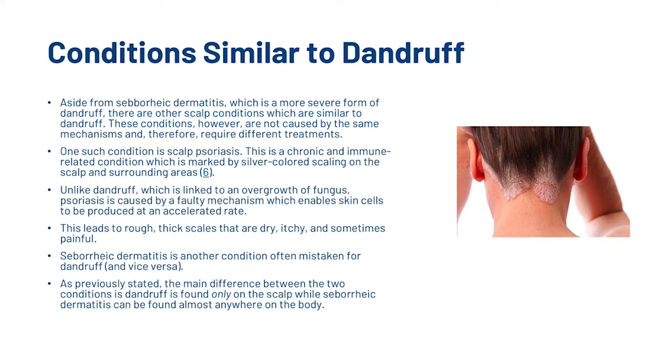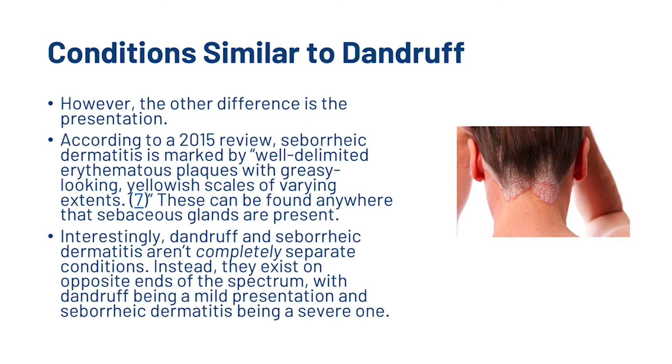Seborrheic dermatitis is another condition often mistaken for dandruff and vice versa. The main difference between the two conditions is that dandruff is found only on the scalp, while seborrheic dermatitis can be found almost anywhere on the body. According to a 2015 review, seborrheic dermatitis is marked by well-delimited plaques with greasy-looking yellowish scales of varying extent, found anywhere that sebaceous glands are present. Interestingly, dandruff and seborrheic dermatitis aren't completely separate conditions — they exist on opposite ends of the spectrum, with dandruff being a mild presentation and seborrheic dermatitis being a severe one.